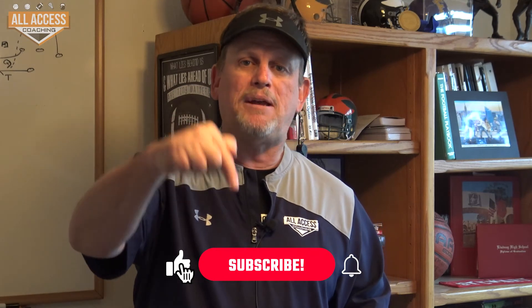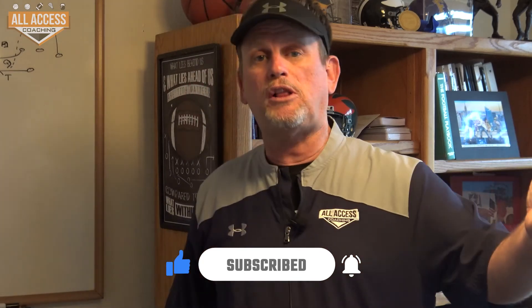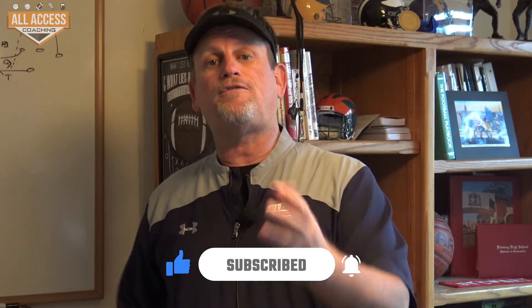Coaches, I really hope you got some great information from that video. Hit the subscribe and like button down below — it gives us valuable data. If I get to 1,000 subscribers, I'll do free YouTube clinics. You'll also get notified when I'm doing those YouTube clinics and when I upload new content to this channel. Thanks for watching, coaches.